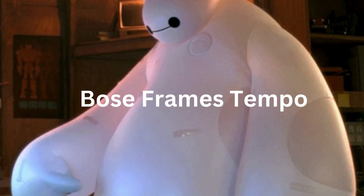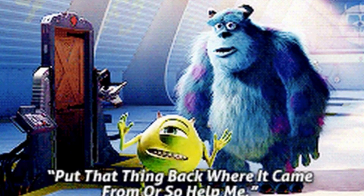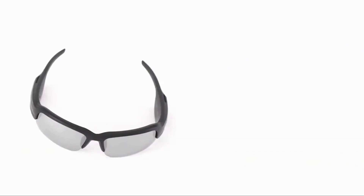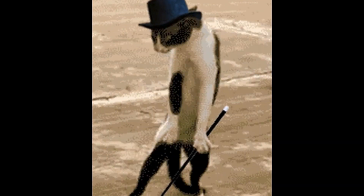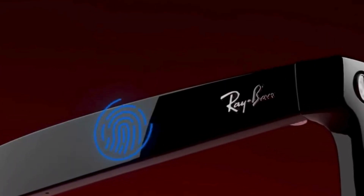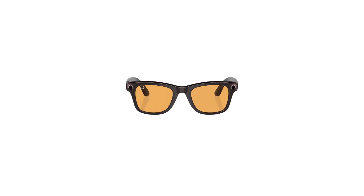The Bose Tempo glasses are chunkier — they had to put those speakers somewhere — but they have switchable lenses that work toward your aesthetic. Ray-Ban Meta, on the other hand, is sleek and sophisticated. They look like regular Ray-Bans with cell phone qualities and multimodal AI built into their systems — thin arms, multiple lens and frame combinations. These shades have several different styles for the headliner and wayfarers.